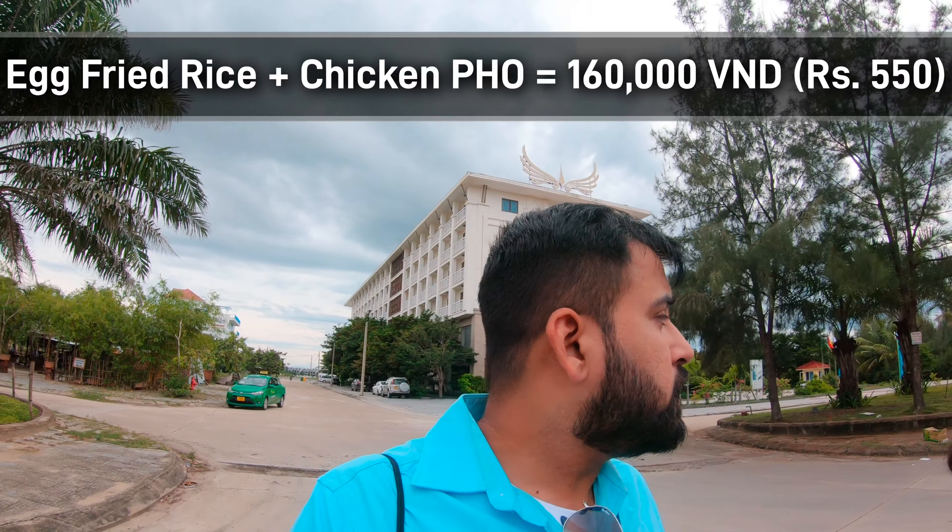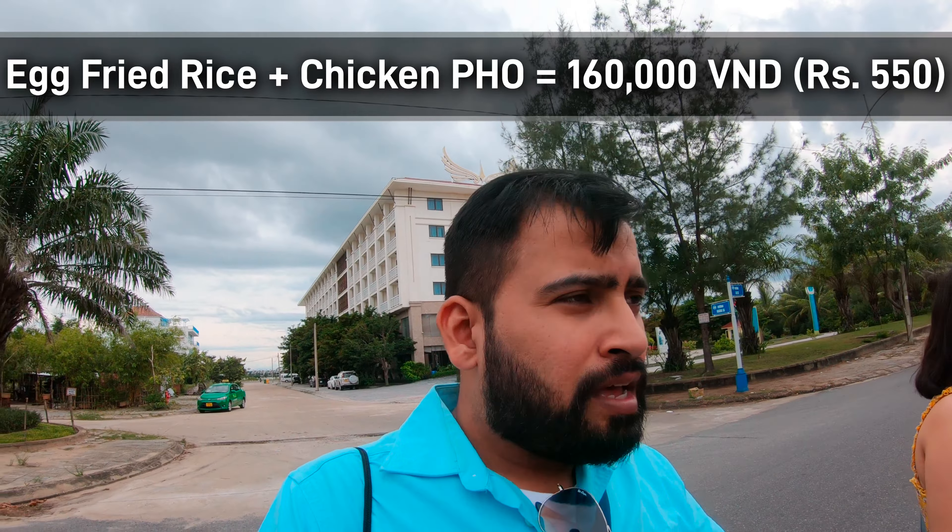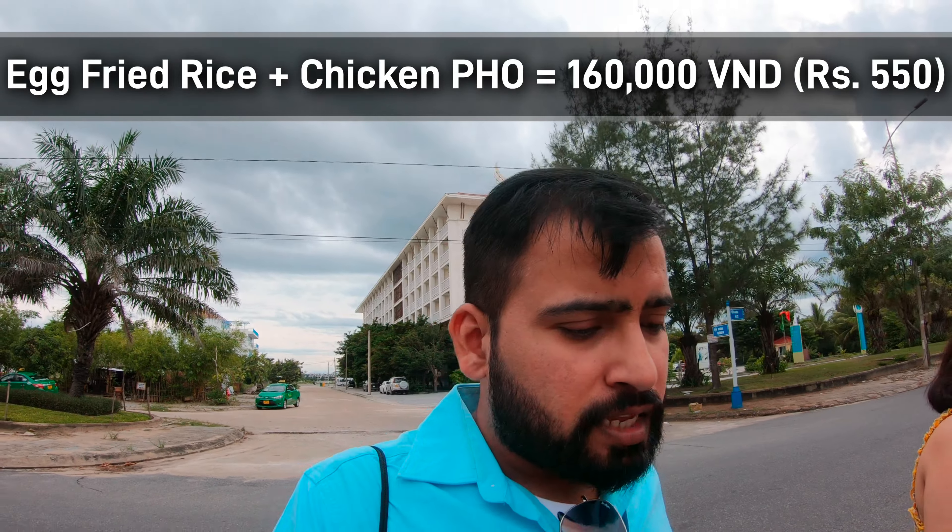We ordered two dishes and the amount was 160,000 VND, which is around 500 rupees — that is good. The food quantity was good, and the minibar was also reasonably priced. The villa price was more than our price range. The hotel said bike rent will be arranged in 20 minutes, so we will go to the beach.